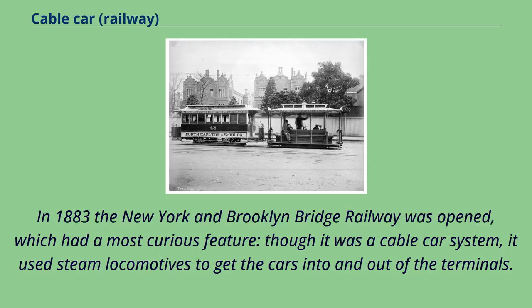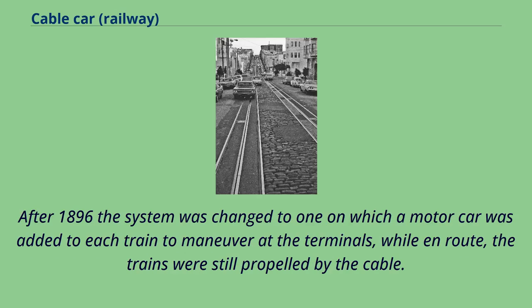In 1883 the New York and Brooklyn Bridge Railway was opened, which had a most curious feature. Though it was a cable car system, it used steam locomotives to get the cars into and out of the terminals. After 1896 the system was changed to one in which a motor car was added to each train to maneuver at the terminals, while en route the trains were still propelled by the cable.